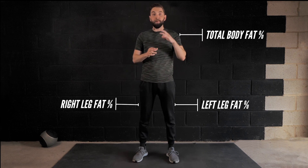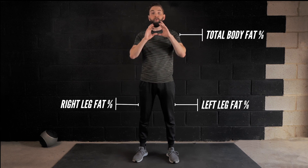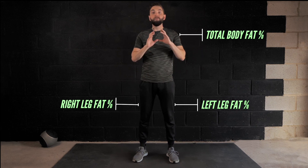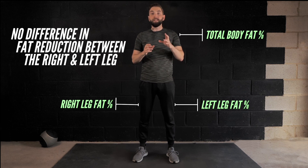After the 12 weeks they re-measured this, and what was really interesting is that the overall body fat percentage decreased across the whole body, but when they compared the left to the right leg there was no further body fat percentage loss in just the left leg. This study, and loads of other studies that support it, show that spot reduction is a myth - there's no such thing.